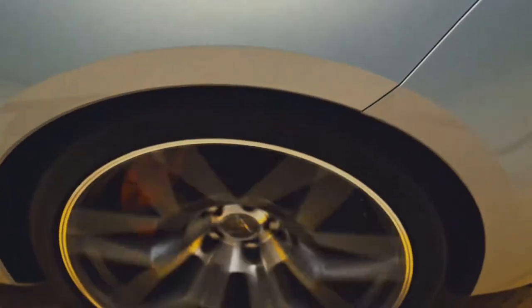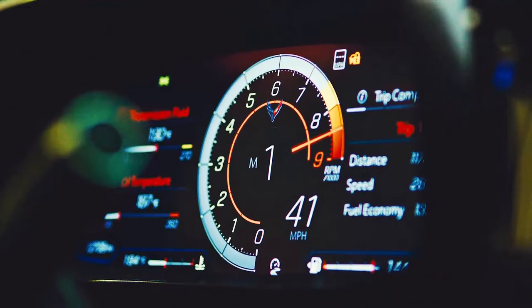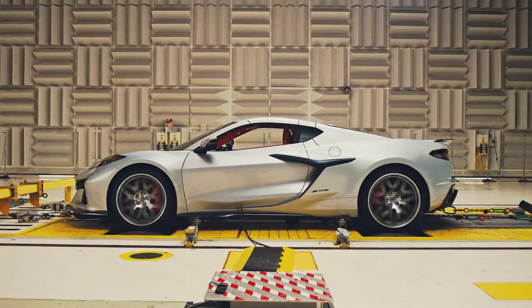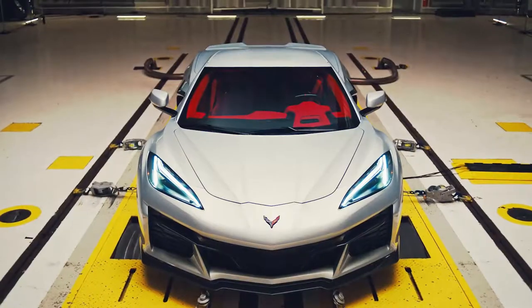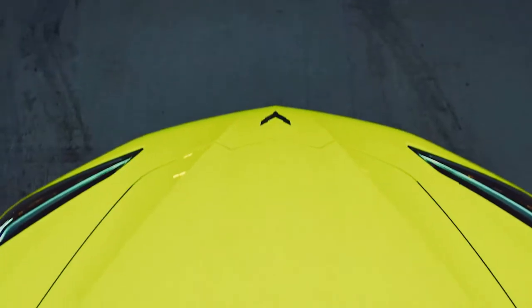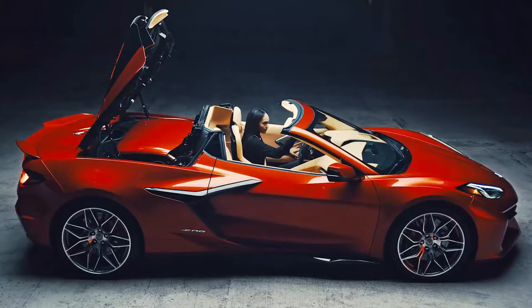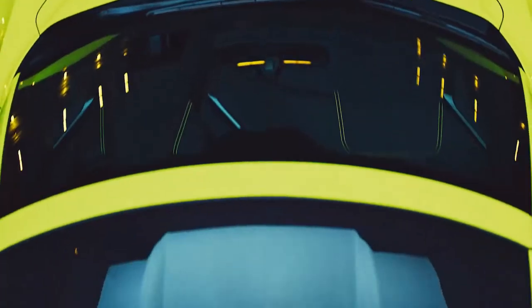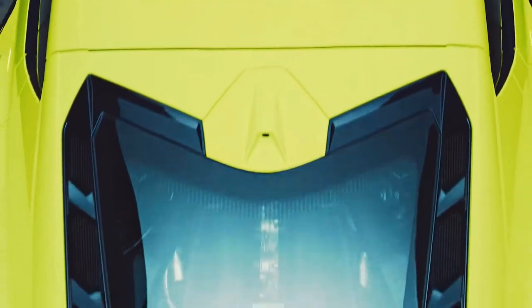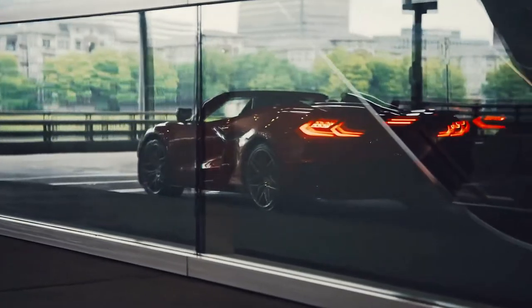For track driving, Tompkins said the stall gurney is removed, allowing the underwing to generate more front downforce. In tandem with this stall gurney removal, the tall rear spoiler wicker bill is attached to add rear downforce and balance the aerodynamics, resulting in a combined 365 pounds more downforce at 186 miles per hour relative to the on-road configuration.